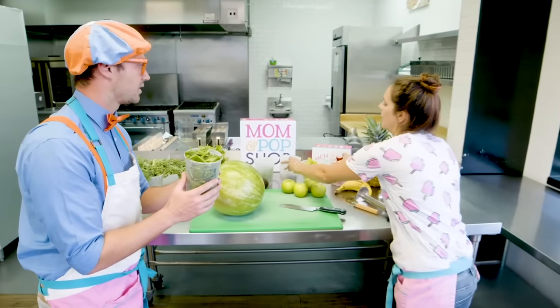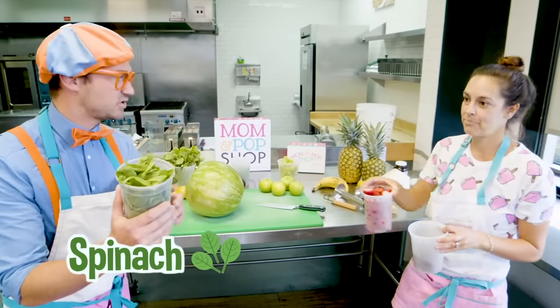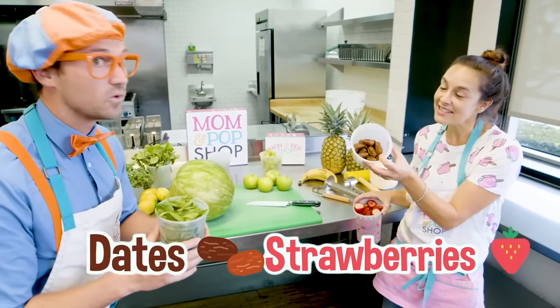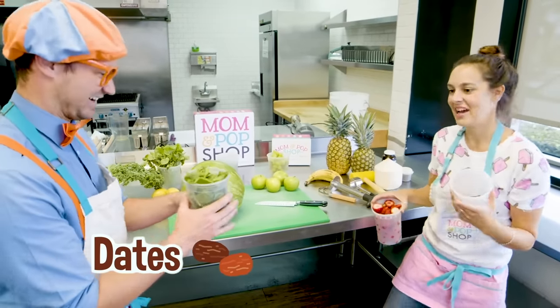I was making a batch earlier, so I thought we could just add to it. So here's some spinach, and what do you have? Strawberries. And to sweeten it, we use dates.